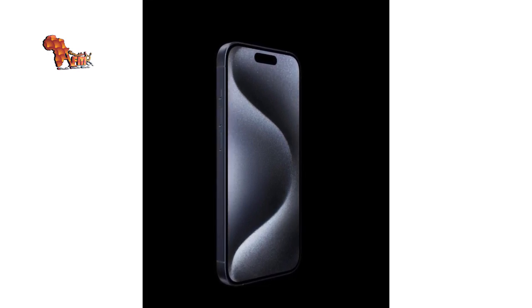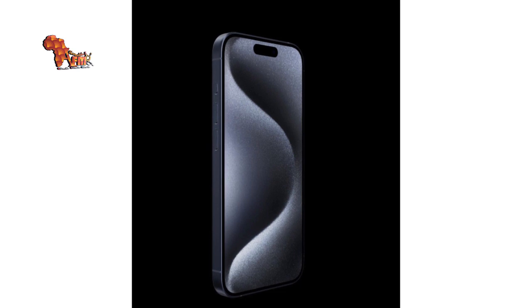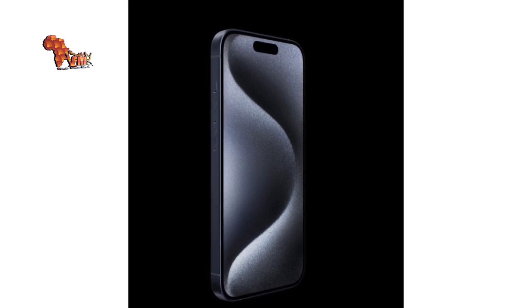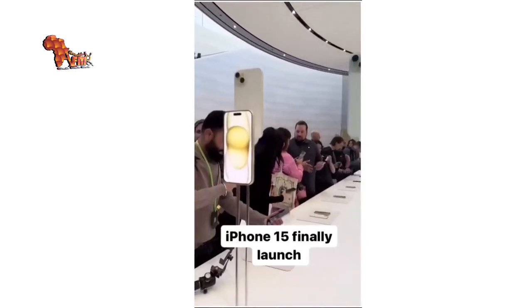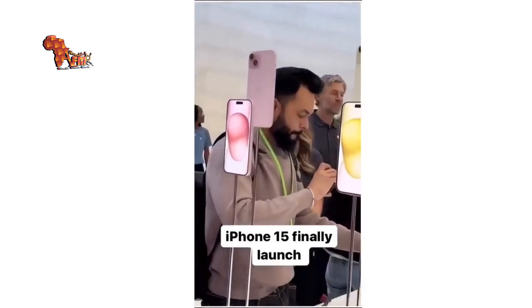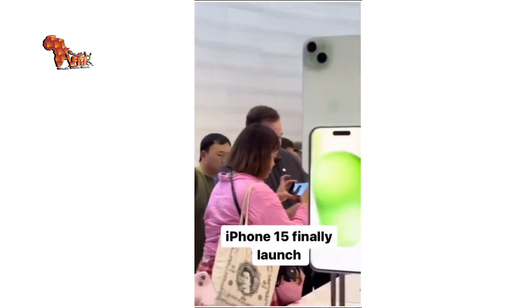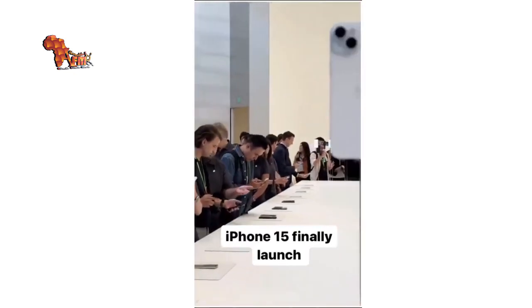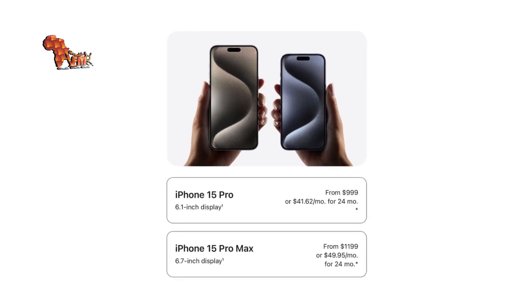According to reported price lists: iPhone 15 starting from $799; iPhone 15 Plus starting from $899; iPhone 15 Pro starting from $1,099; and iPhone 15 Pro Max starting from $1,299.